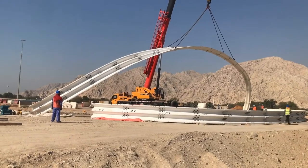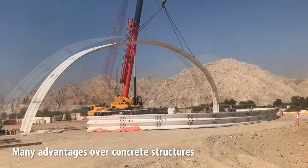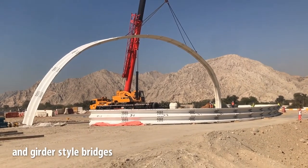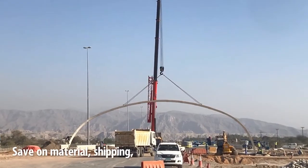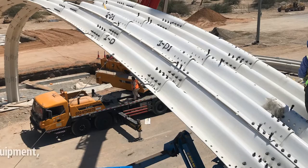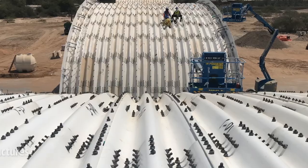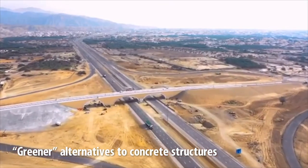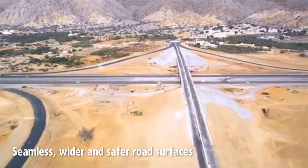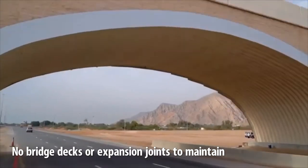AIL's buried metal bridges are a proven technology with global acceptance, offering many advantages over concrete structures and girder-style bridges. Save time and money on material, shipping, foundations and footings, labor and equipment, and over the full life cycle maintenance of the structure. These greener alternatives to concrete structures offer seamless, wider and safer road surfaces, with no bridge decks or expansion joints to maintain.